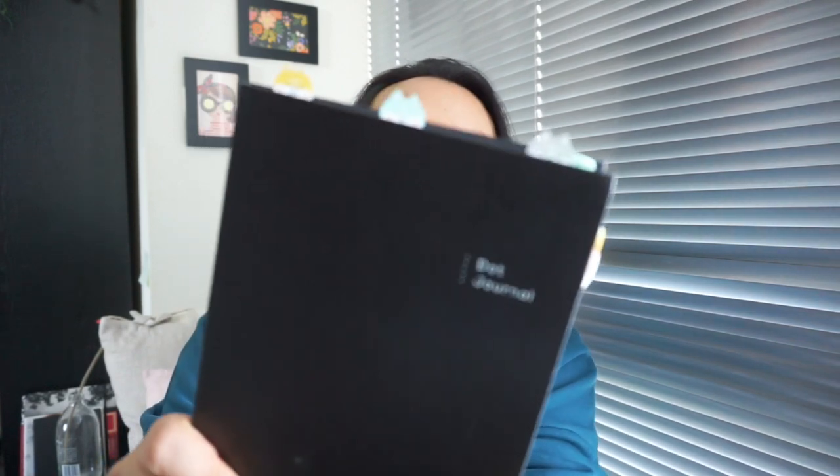The first item I got from Kmart is a dot journal. For those of you who watch my 'What's in My Bag' video, you'd know I carry a small notebook everywhere. I wasn't sure if I wanted to invest in a diary this year because 2020 has been super strange. But towards the end of lockdown I watched a lot of YouTubers doing their bullet journals and got inspired, so when I saw this dot journal for four dollars, I decided to get one.